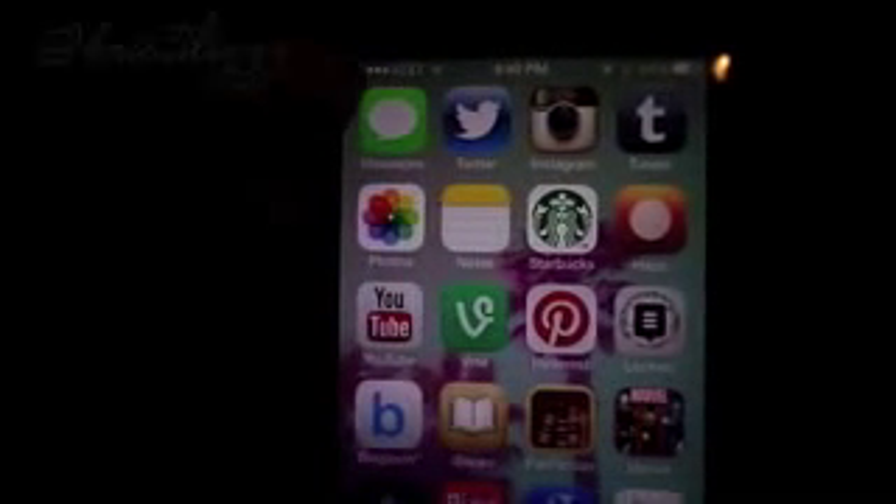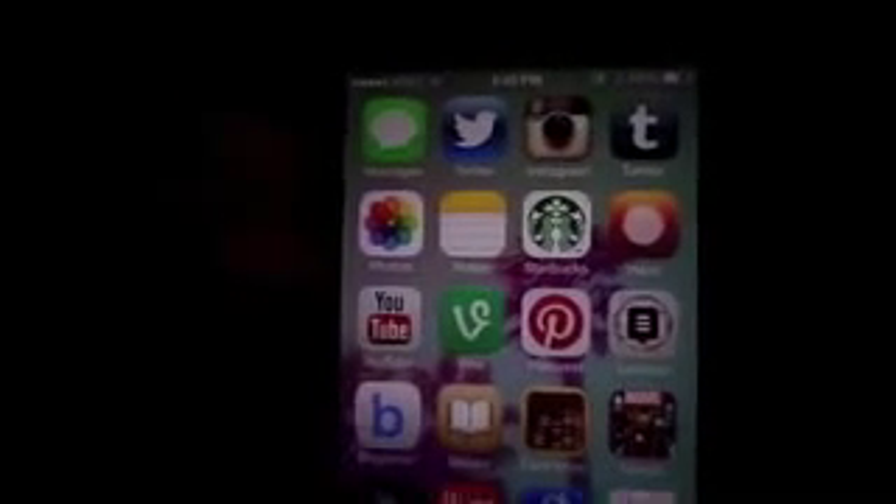I'm going to quickly go through all my apps because I do have a lot. If anyone has any questions, feel free to leave them down below. Going in order, I have Messages, Twitter, Instagram, Tumblr. Then I have Photos, Notes, my Starbucks app, and the Haze app, which is just a weather app — I've spoken about that in a previous favorites video. Then I have YouTube, Vine, Pinterest. All of my links for my social media will be linked down below.